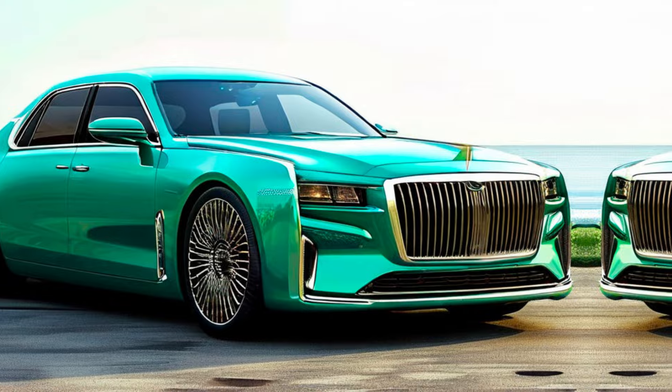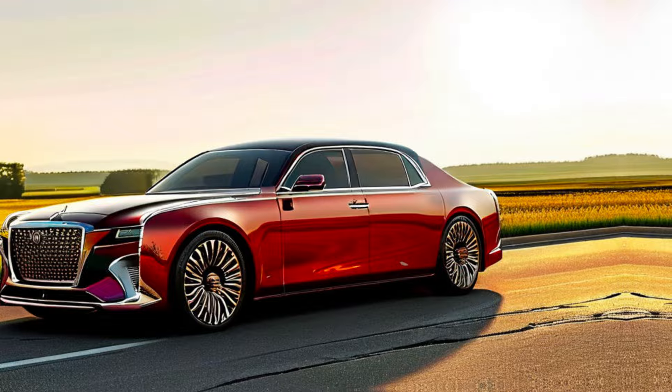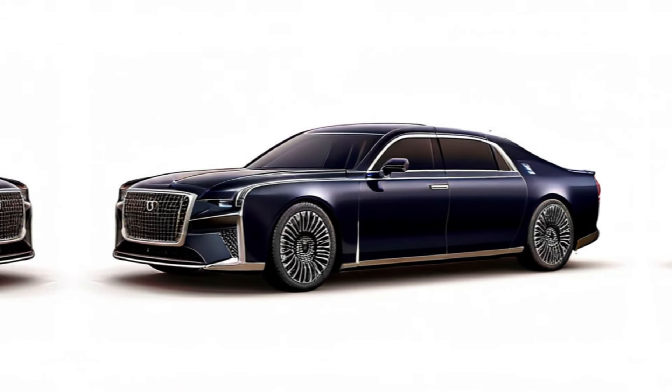The Century name has been synonymous with Japanese automotive excellence for decades. Now, in 2025, Toyota brings back this iconic model with a design that stuns and technology that wows.